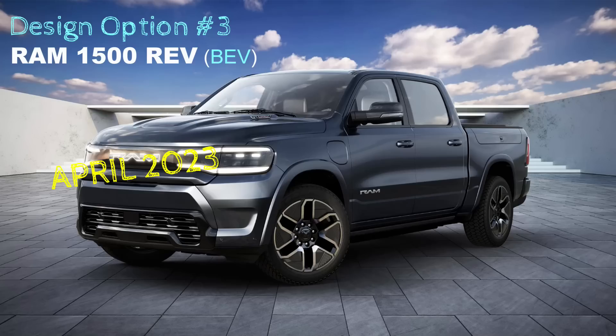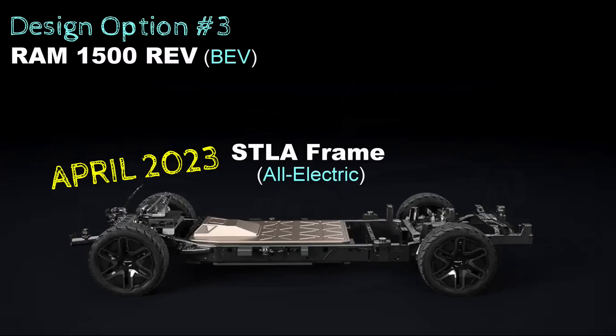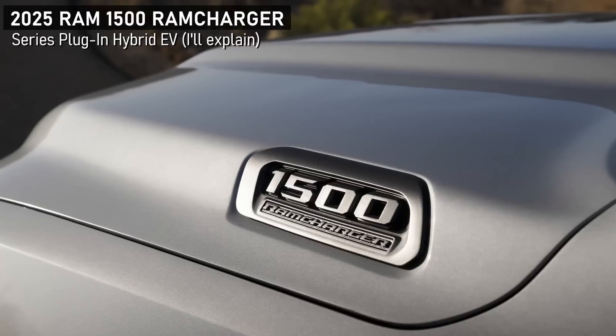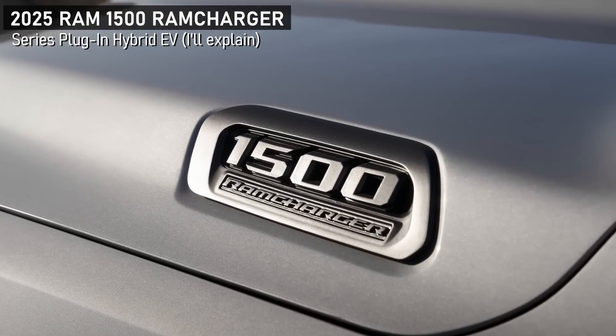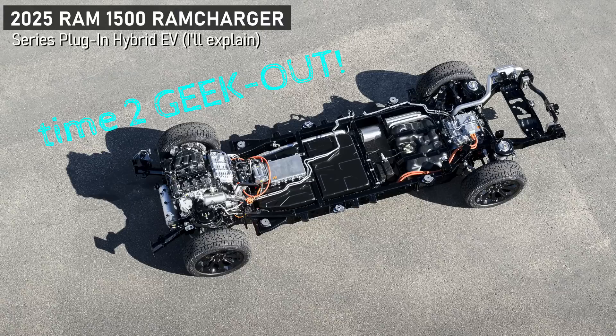It's option number three of the four that I presented. And best of all, it's got a new name. The BEV Rev XR was okay, but it's now called Ram Charger, which just makes the hair stand up on your arms and separates it from the lineup. This truck is going to be really different from anything that Ford or GM have planned, so look out for it.